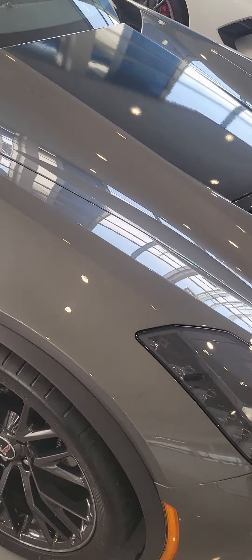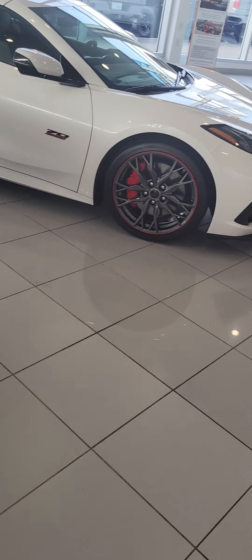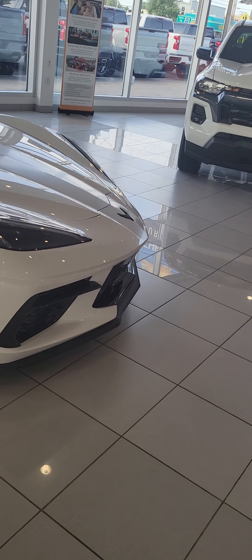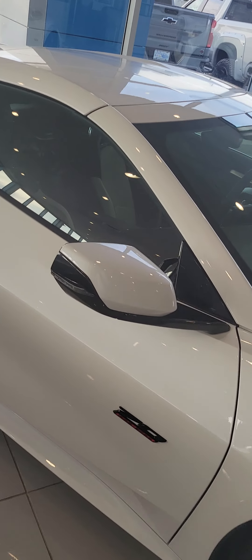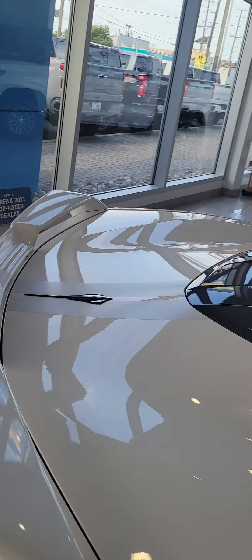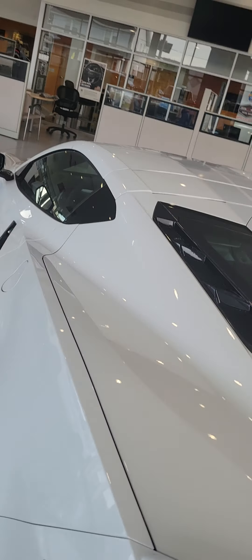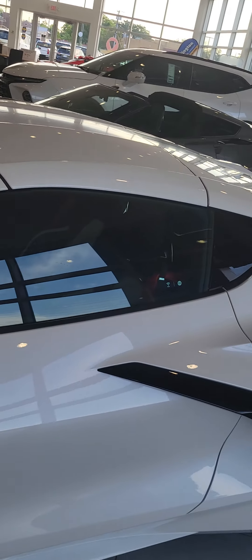Nice vehicle. I had a Corvette — I had a C6 that color. And I believe this is also a used vehicle. This is a 2023 Anniversary Edition, and it is a Z51. They must have just got this in, because I was in a couple weeks ago and I didn't see this one here.